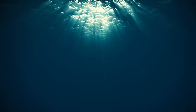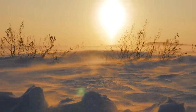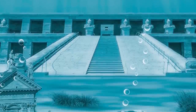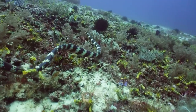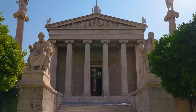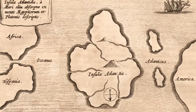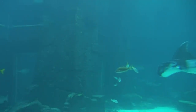Have you ever heard of a place where an advanced civilization lived in harmony with nature, created incredible technologies, and then vanished without a trace? You're probably thinking of Atlantis — a legendary city-state whose story has captivated the human imagination for centuries. Whether it was a real place or a figment of Plato's philosophical musings, Atlantis represents a mystery at the intersection of history, mythology, and prehistory.